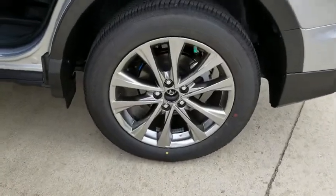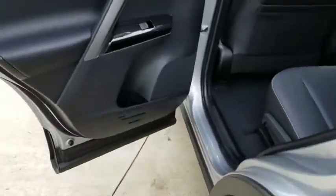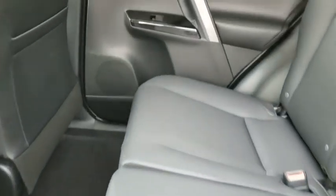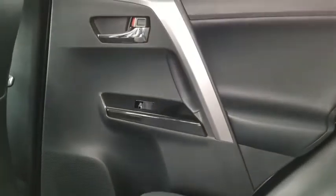All-wheel drive, power liftgate, Bluetooth, leather wrapped steering wheel, adjustable steering wheel, power steering, keyless start, cruise control, auto dimming rear view mirror, four-wheel disc brakes, rear defrost. Come take a test drive today!